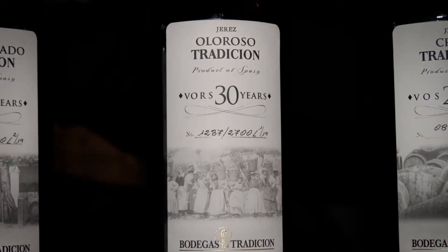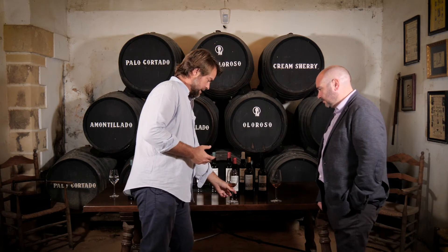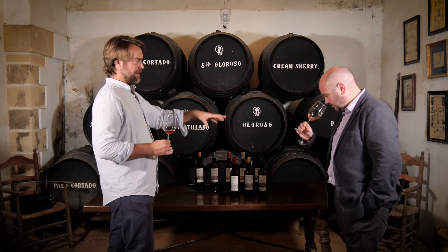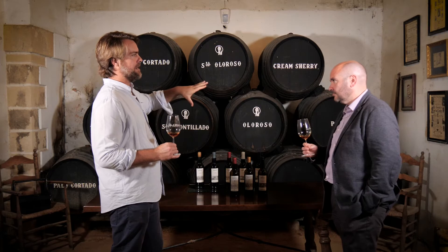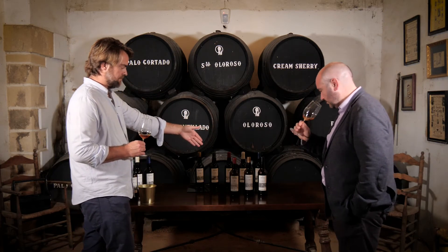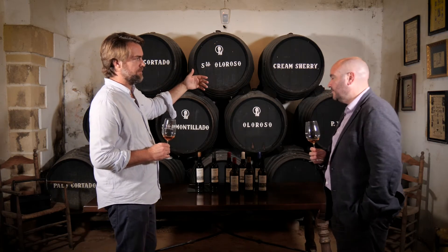We move to the oloroso now. Still 100% Palomino. In the case of oloroso, we're looking for power. Fino and palo cortado are all about elegance and finesse. Here, although it's elegant, it's got a punch. That is coming from a selection of vineyards that are less Atlantic, more continental. And in this case it's also over 30 years old — certified as very old rare sherry. But we go much further: it's 45 years old.